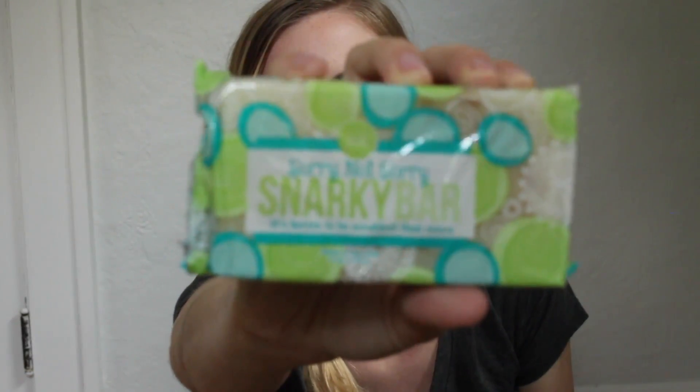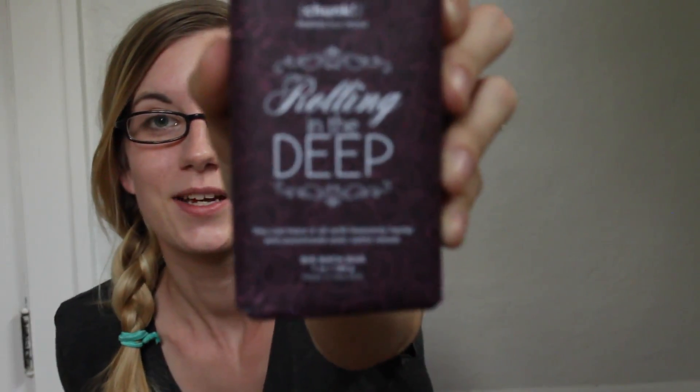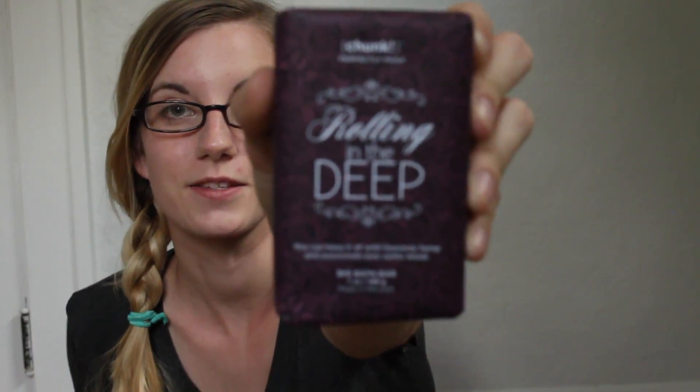This one is Rolling in the Deep — you can probably see where they got their inspiration, likely based off an Adele song. It's made with hemp seed so it has a heavier smell. It says you can have it all with heavenly hemp and passionate palo santo wood. If anyone has tried Peace Love Take a Shower, I bet this one replaced it — they're very similar.